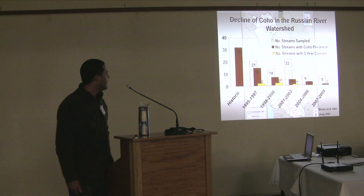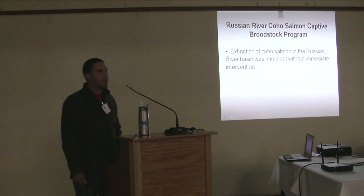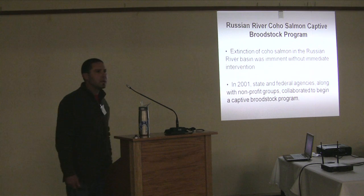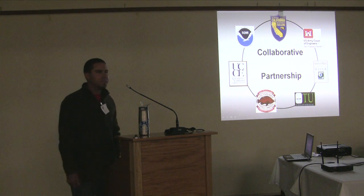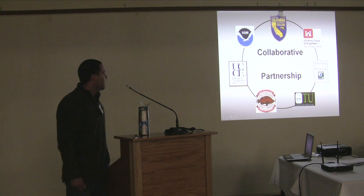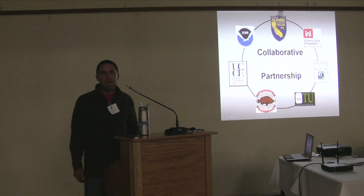That one stream with three year classes is really how we jump-started our program. Extinction of coho salmon in the Russian River watershed was essentially imminent without immediate intervention. So in 2001, state and federal agencies along with non-profit groups collaborated to begin the captive broodstock program. I really want to drive home the point of this collaborative multi-agency partnership. A number of the resource agencies represented here today are all major players in our program, and representatives from all these groups really drive all the major decisions — when to do it, that sort of thing.